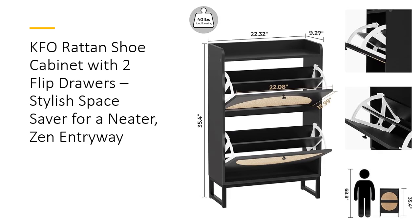With two flip-out drawers, you can easily store up to 12 pairs of shoes while keeping everything accessible. Anti-falling devices ensure the cabinet stays securely in place, while the removable black side hook gives you extra room to hang umbrellas or bags, making entryway organization a breeze.